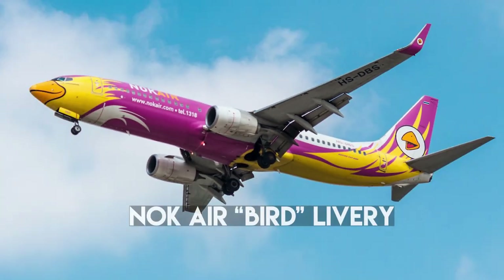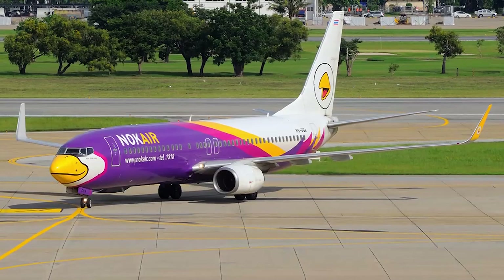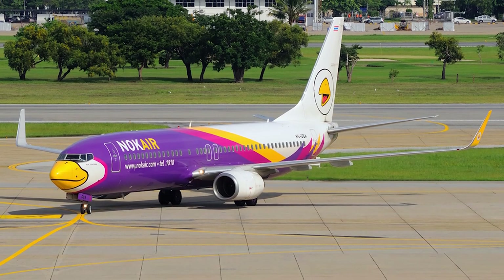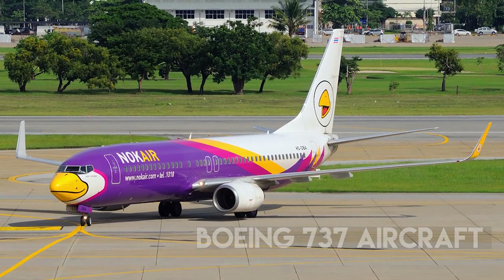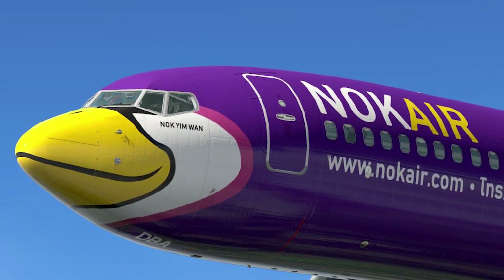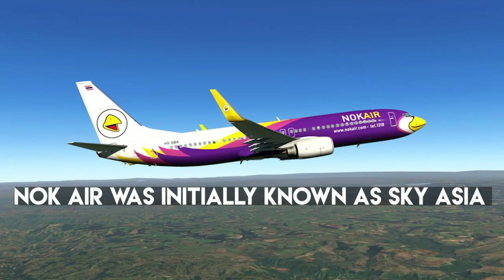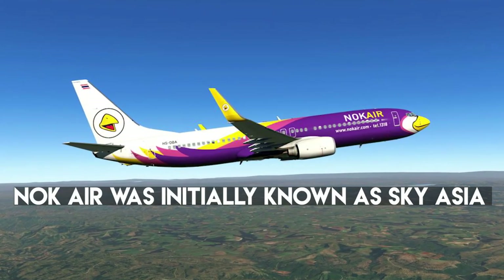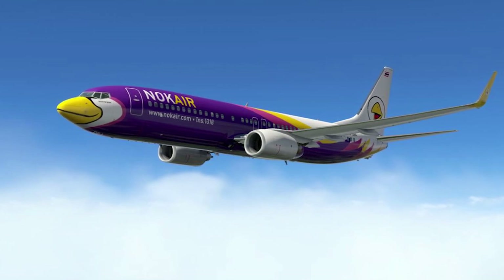Number 8: Nok Air Bird Livery. Nok translates to 'bird' in Thai. As the name suggests, the Thai airline uses several liveries on its Boeing 737 aircraft to represent one identifiable design of a bird. The bird beak is always at the nose of the airplane and the windows look like sunshades for the bird. Nok Air was initially known as Sky Asia before changing its brand name. Is it a bird? Is it a plane? Nok Air gave us the answer — it's a bird!